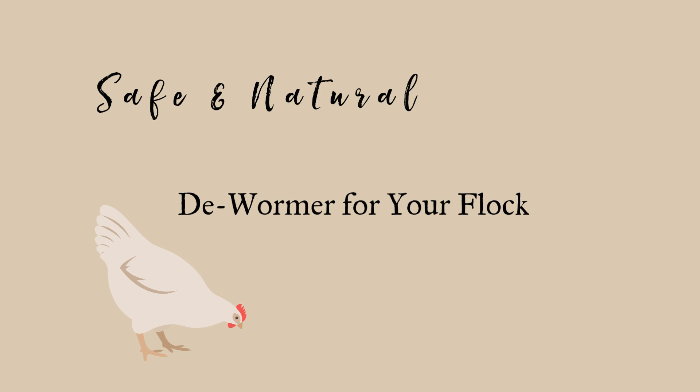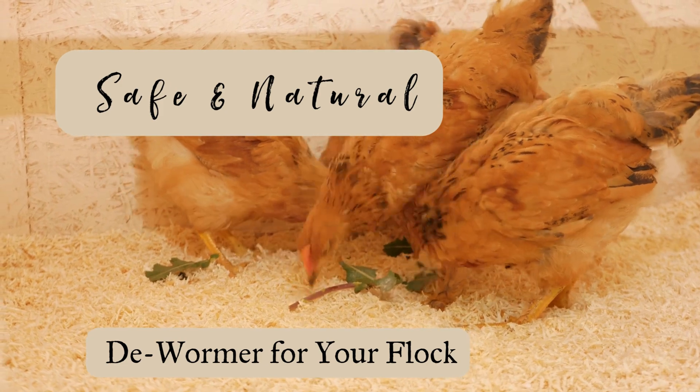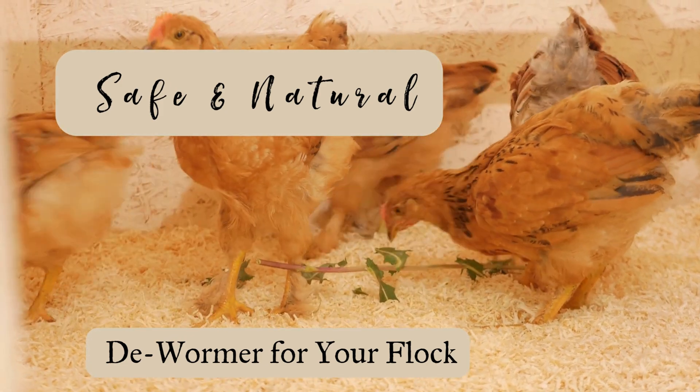Hi there, and welcome back to The Coop. Today, we're talking about keeping your feathered friends healthy with a natural approach to deworming.